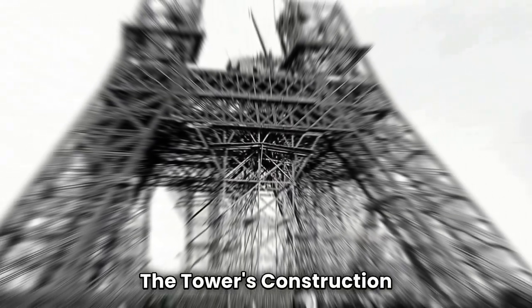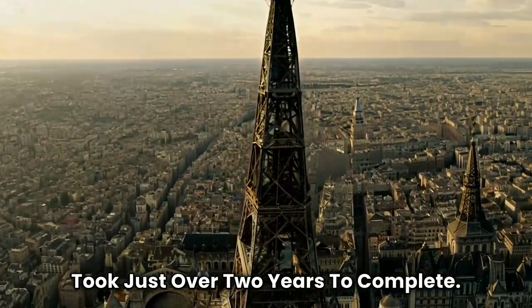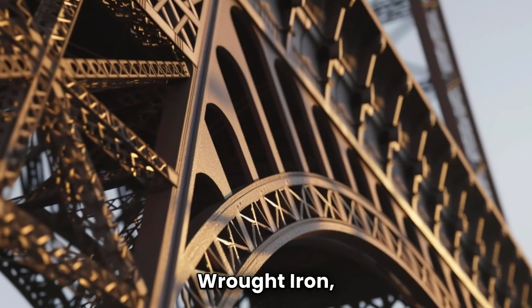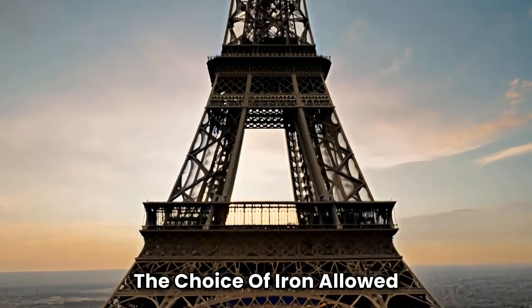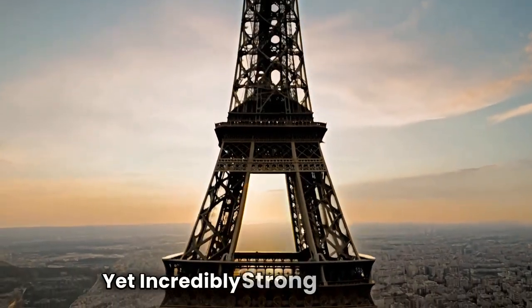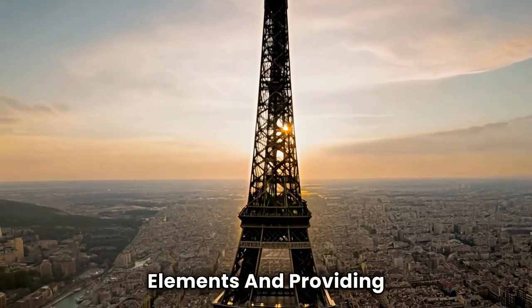The tower's construction began in January 1887 and took just over two years to complete. Its design, featuring a lattice structure of wrought iron, was revolutionary for its time. The choice of iron allowed for a lightweight, yet incredibly strong framework, capable of withstanding the elements and providing a unique aesthetic.